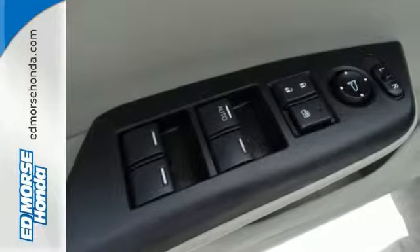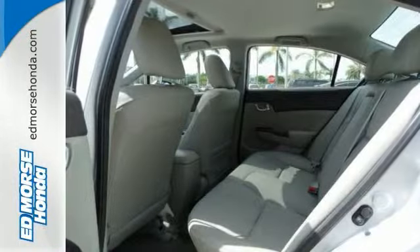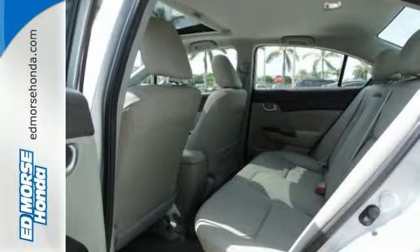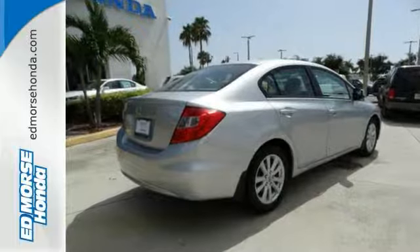What more do you need? This is a safe and reliable sedan, and it has a great crash test rating of 5 out of 5 stars. And according to one reviewer, the cabin is attractive with quality materials and nicely designed seats.